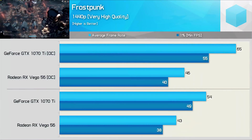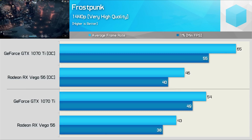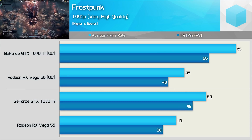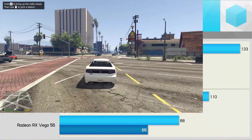Frostpunk is one of the newest titles that we've tested with, and it's fair to say this one doesn't play too nicely with AMD hardware. Out of the box, the GTX 1070 Ti was 26% faster for the average frame rate, and then once overclocked, extended that lead out to a whopping 41%.